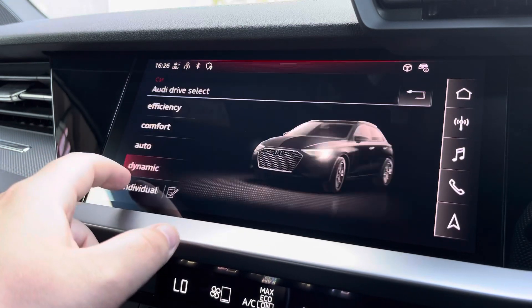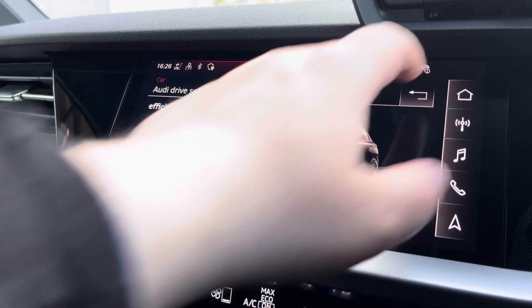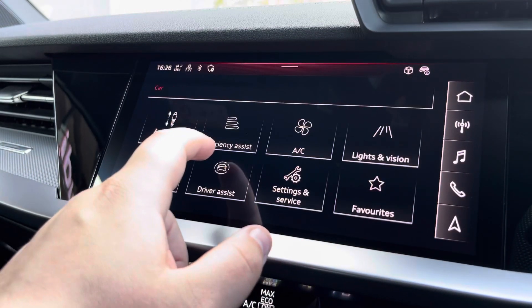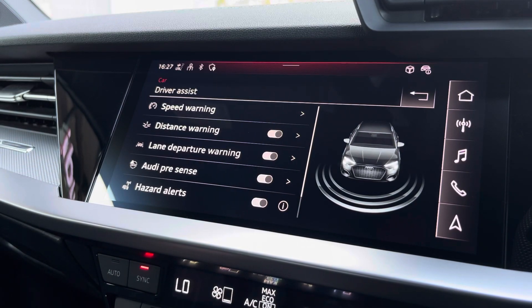Another great feature is the Audi Drive Select, where you can choose your preferred drive mode for any journey. Here we also have the driver assist settings, which can be changed to suit your driving preference for any journey.